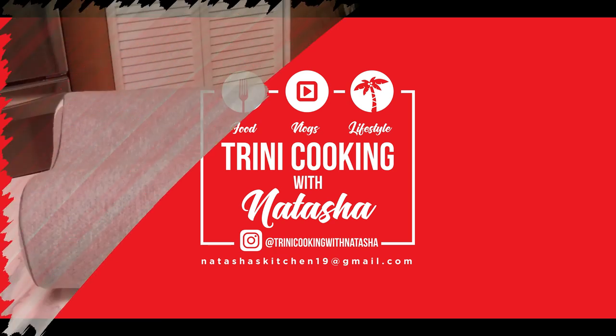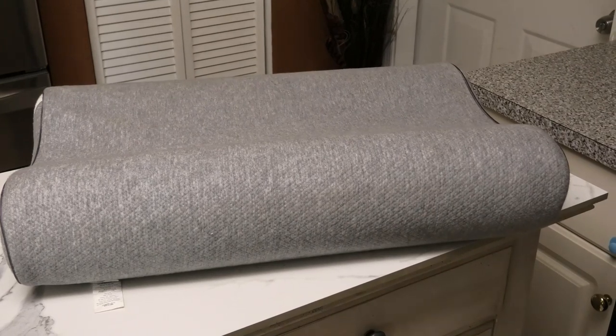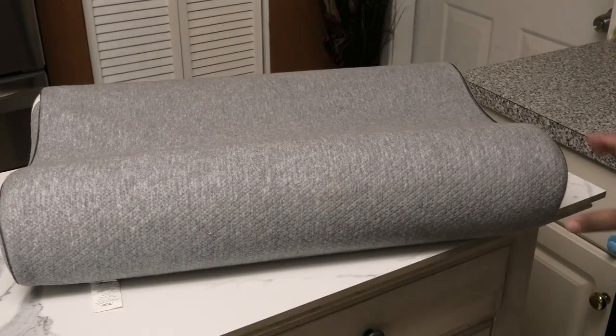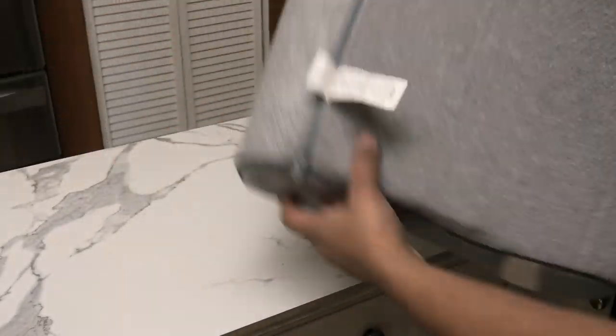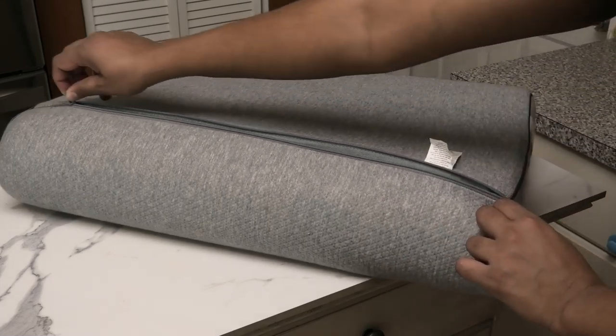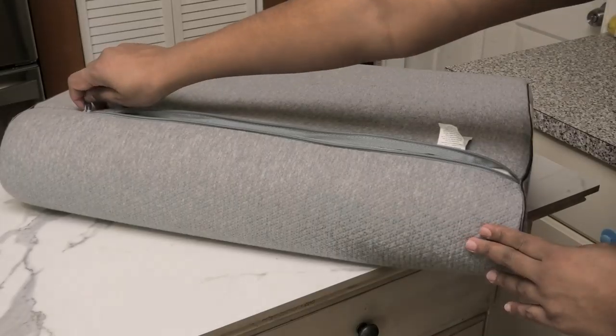Hi guys and welcome back to my channel. Today I'm sharing with you all this pillow that I've been using for a while now. It is a natural curve pillow with superior fabric and a ventilated bamboo charcoal. This wave contour neck pillow actually gives you a better sleep, and what I love is that the exterior we can unzip it and wash it.